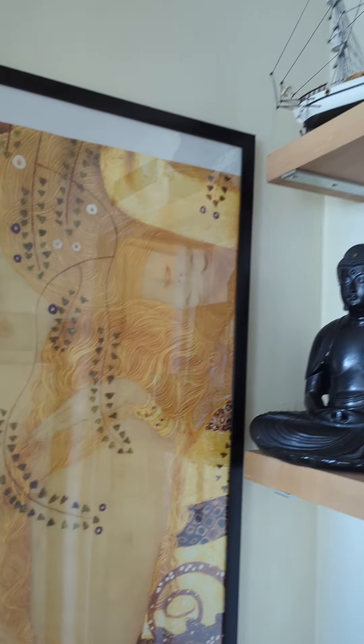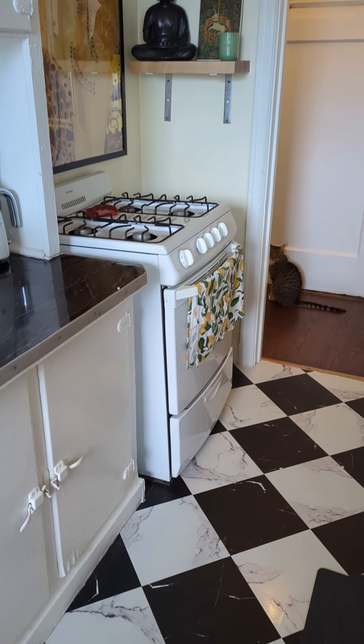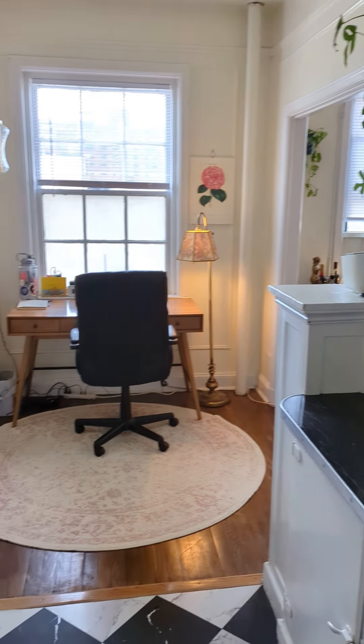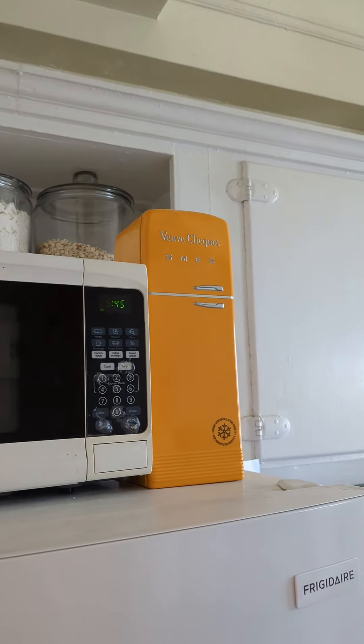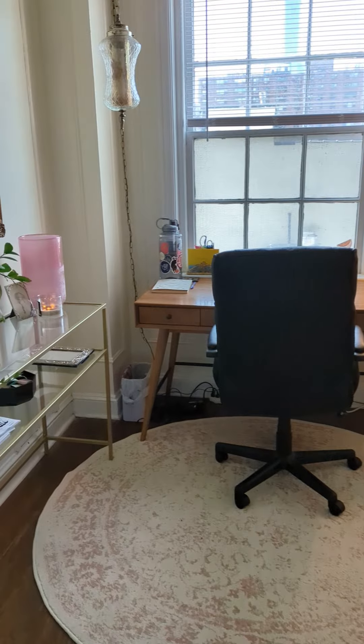When you first come in you enter the kitchen. I have done a lot of little upgrades to my kitchen like putting up some shelves and doing peel and stick on the countertops as well as the floor. The floor is one of my absolute favorite projects I've done in the apartment. Underneath this is that gray laminate fake wood panel flooring and it's so ugly, so this is a major upgrade.